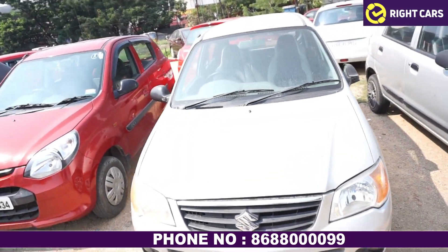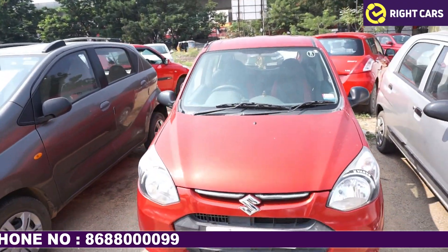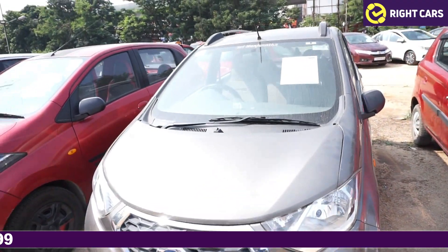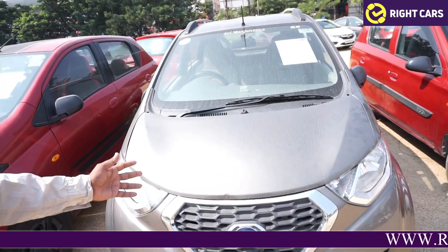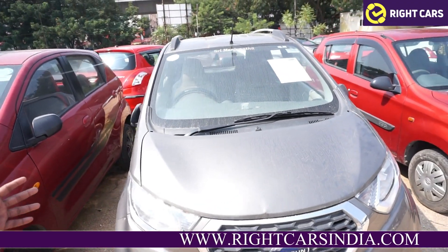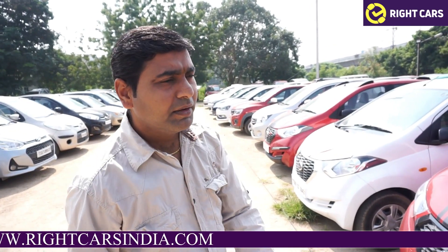We have to use LXI — the Alto 800 LXI. We have to use the latest vehicle. We have to use the slim model, a mini hatchback, and a good mileage vehicle. We have to use Alto.